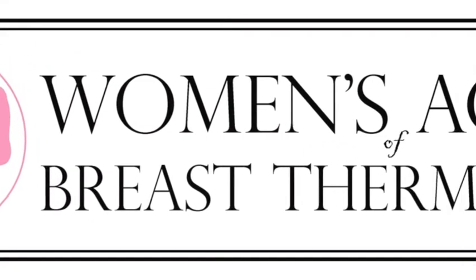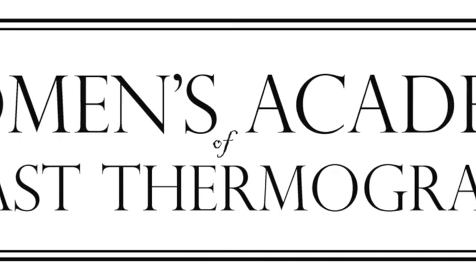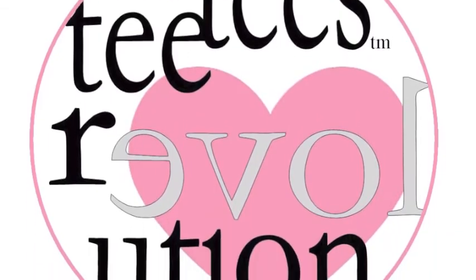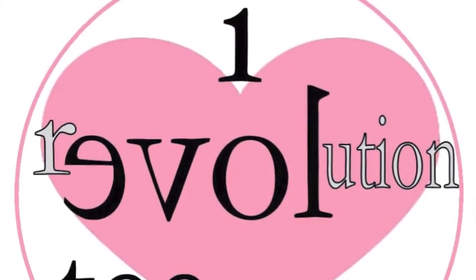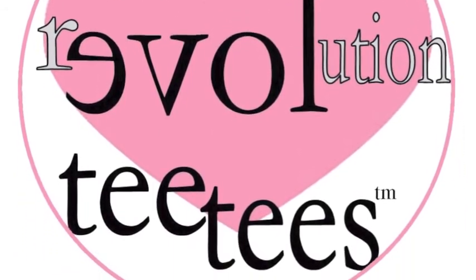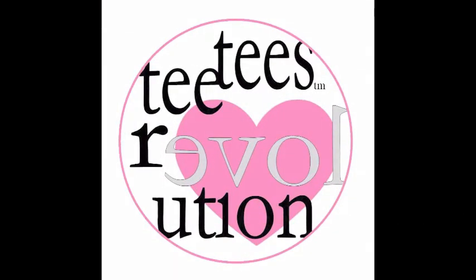Thanks troops for watching this educational video on what is breast thermography. Please subscribe to our YouTube channel, the TT's Revolution, and our Facebook page so that you can be updated on all the latest videos. Please support the TT's Revolution. Share our videos with your friends and family so that we can arm ourselves with knowledge to win the war against breast cancer. It only takes one to start a revolution — spread the word. Show your support for breast thermography and breast health with the iHeart TT sticker. Flash your TTs everywhere and then post it on our Facebook page.